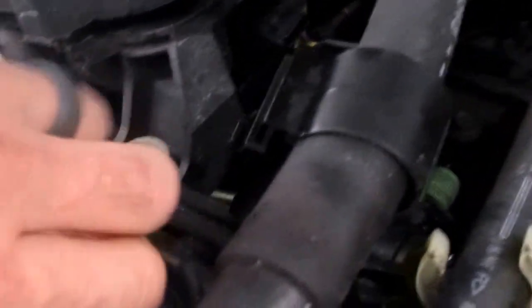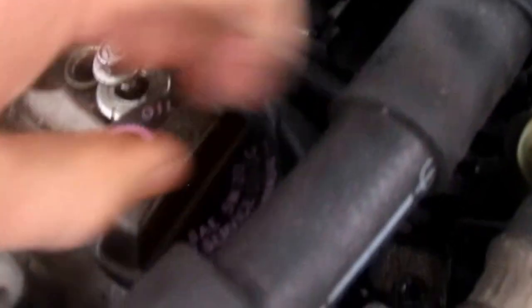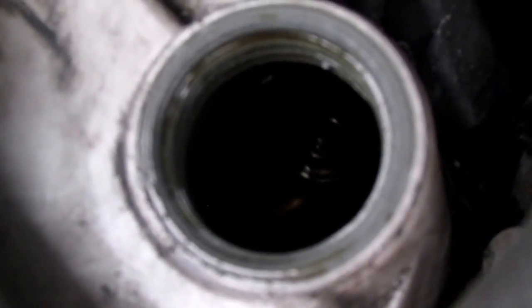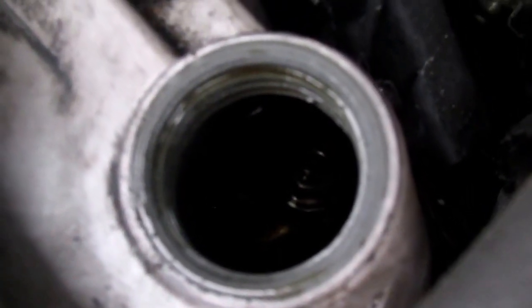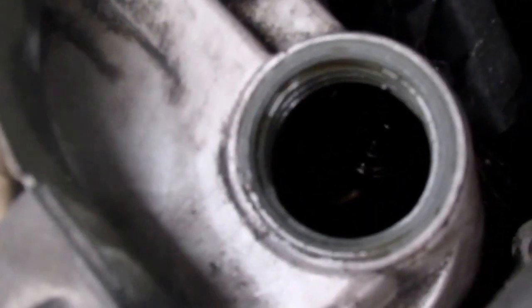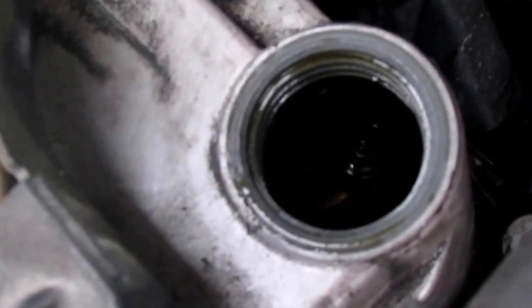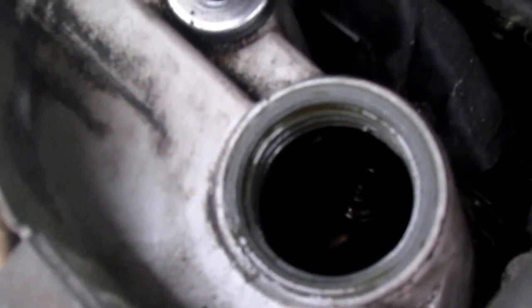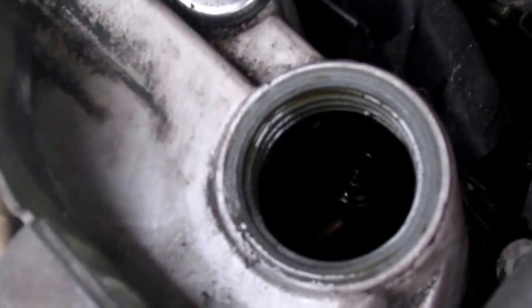One thing we did before pulling the cover off — luckily on these little four-cylinder Honda engines you can look right down in there and see the rocker arms. Some engines have a metal plate underneath so you can't get a direct view. We took the cap off, cranked the engine, and the rockers were not moving at all, which was a pretty good indication the timing belt had gone out.